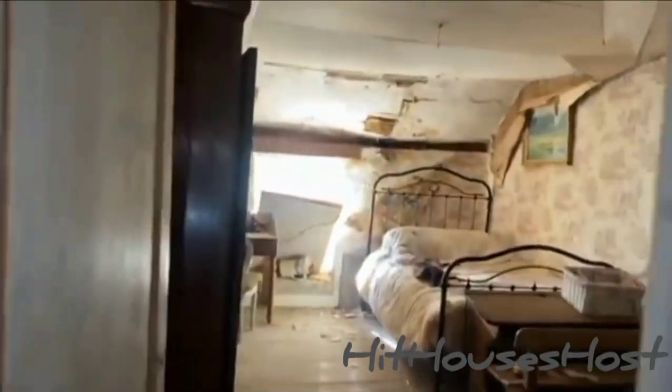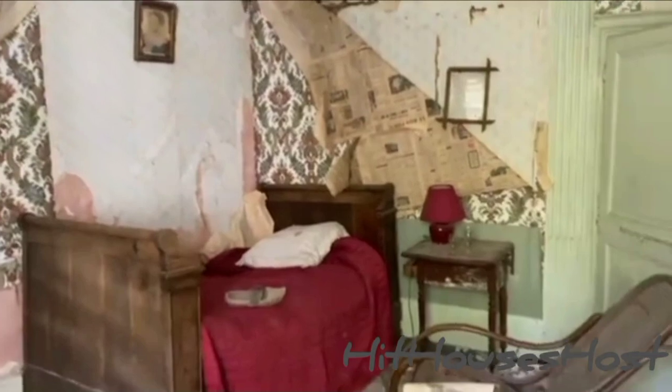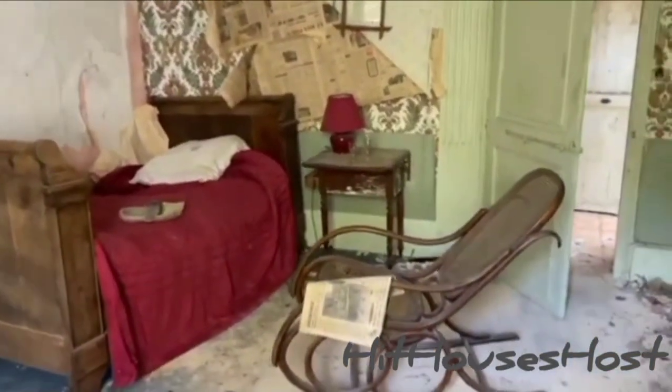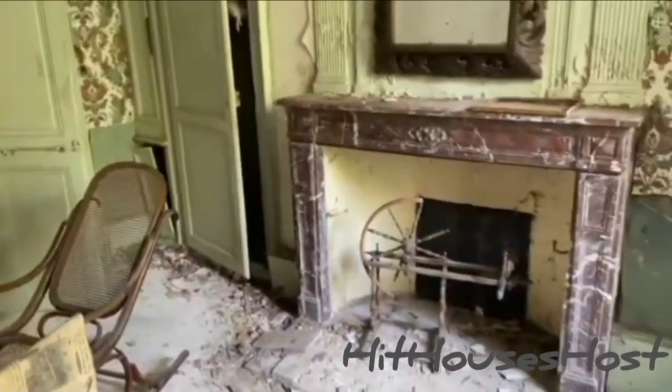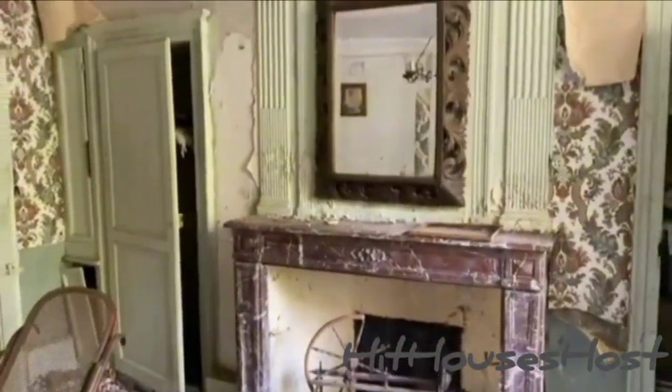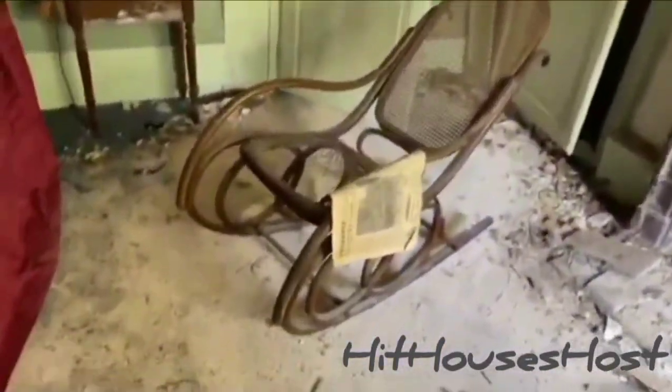The rooms are something else, guys. Have you seen this type of thing before? This mansion looks abandoned for years now. The furniture in here are really old-fashioned. This paper here dates back to the 1950s.